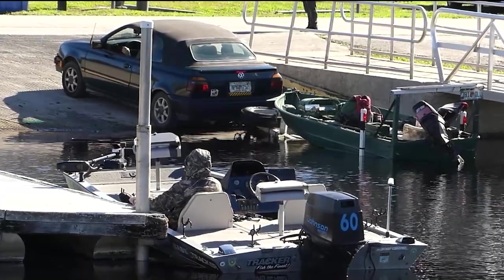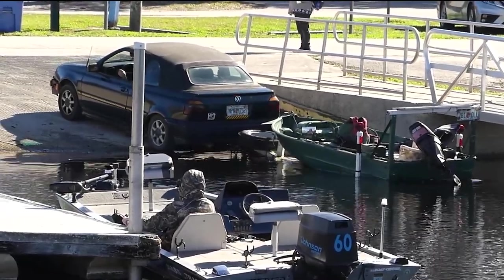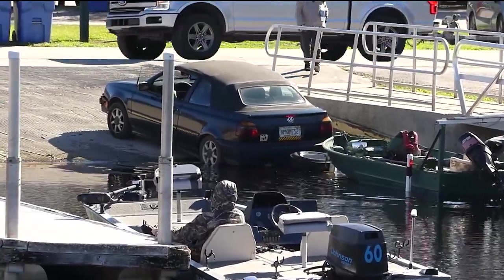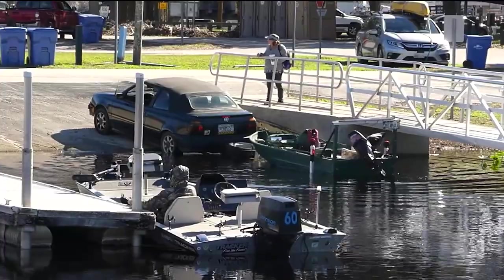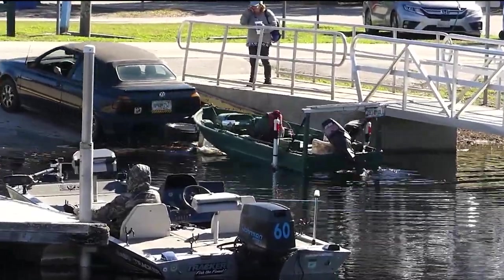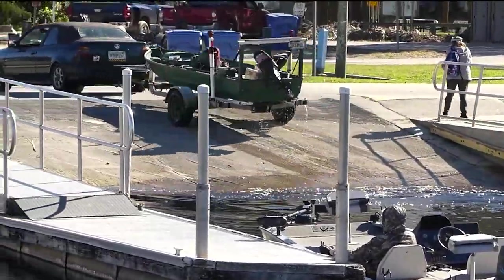Here comes the other guy with the trailer for the bass boat. That guy might be having trouble getting it out of there. Oh my. Wow.